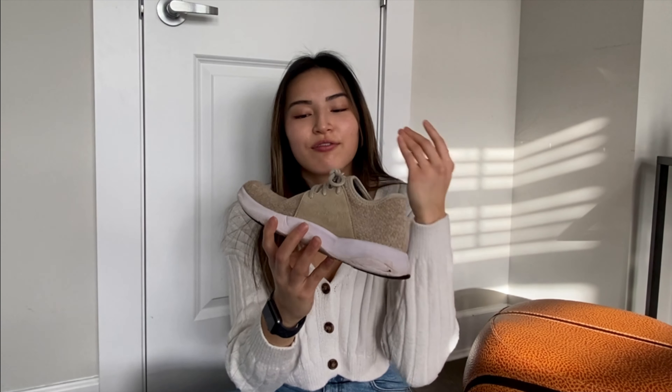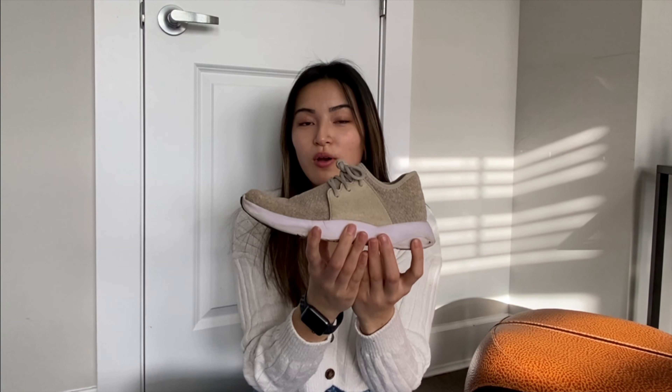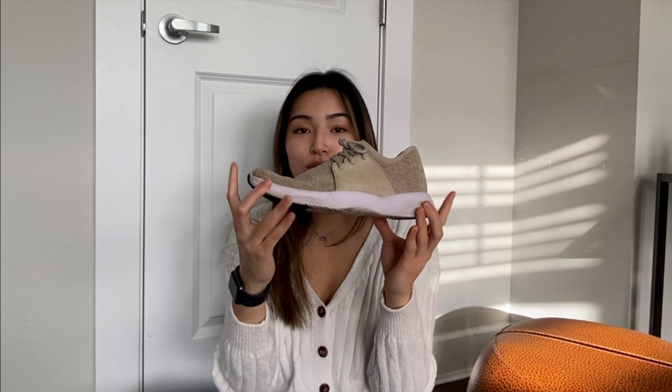How is it different from other pairs of waterproof shoes? Other waterproof shoes are only waterproof because of a protective spray that doesn't even last very long. So in terms of function, these are 100% waterproof, breathable, and animal cruelty free.